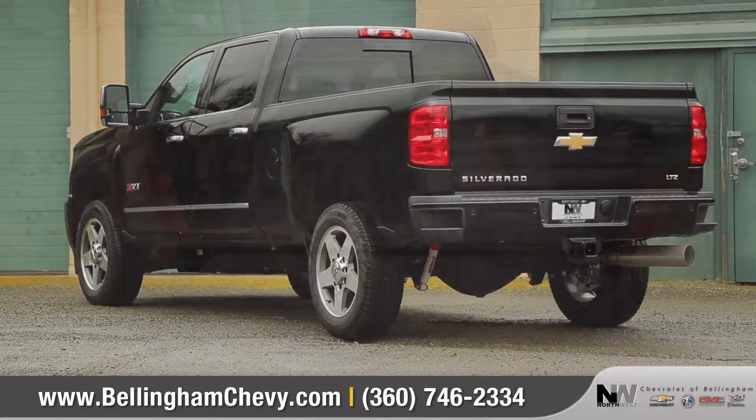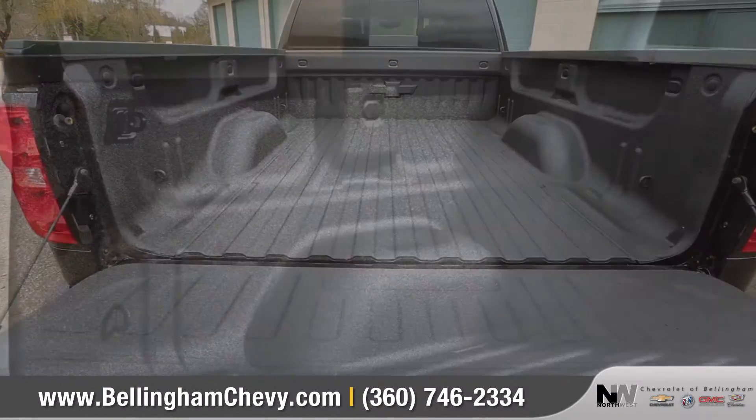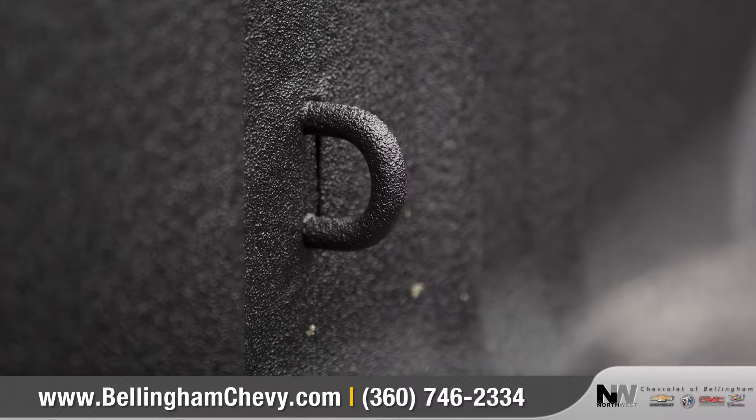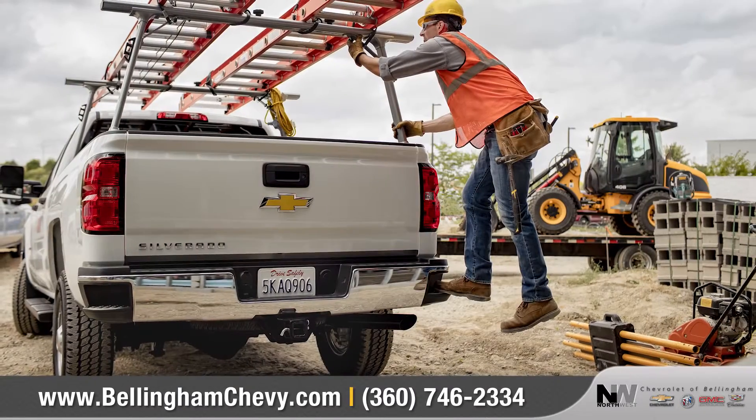Silverado features a roll-formed steel cargo box that's lighter, stronger, and more durable, as well as available upper and lower tie-down hooks so you can secure loads with confidence. And the exclusive corner-step rear bumper makes it easier to access the bed.